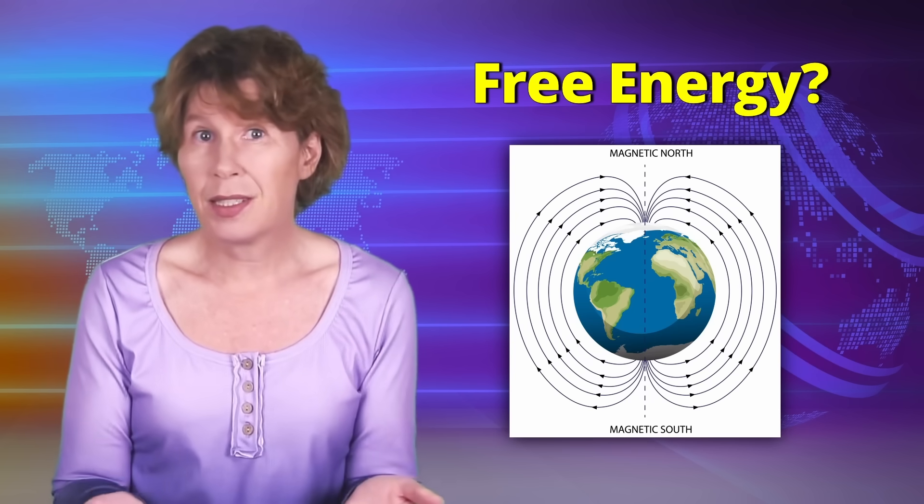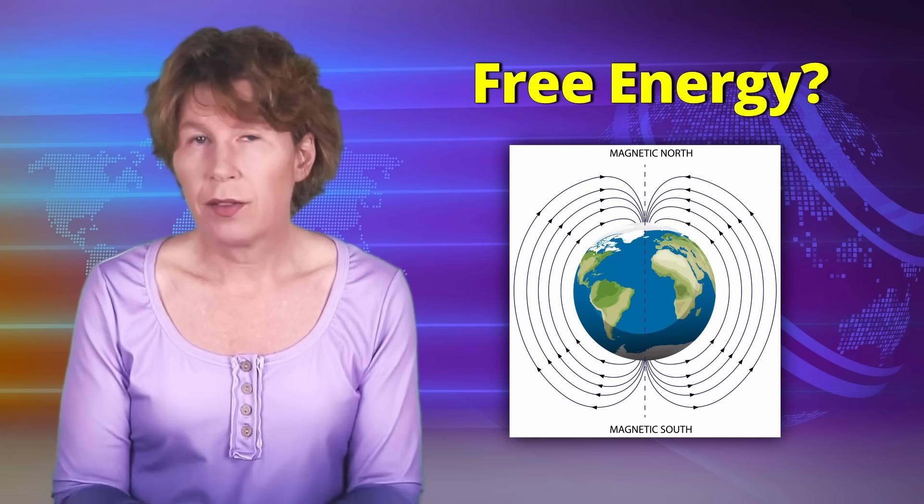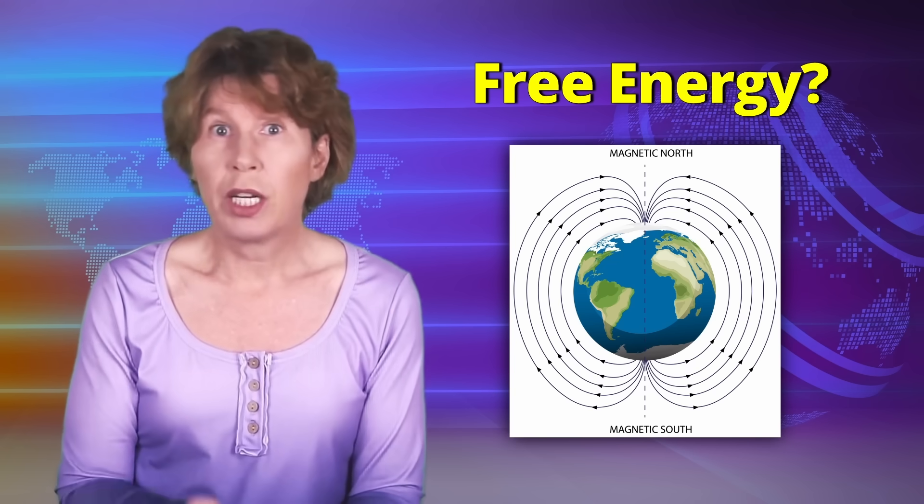Can we generate electricity from the magnetic field of Earth? Well, if we could, then someone would be doing it, so probably no. That's what I thought anyway. Indeed, that's what everyone thought, until last week, when a team of physicists proved that yes, you can generate electricity from Earth's magnetic field.